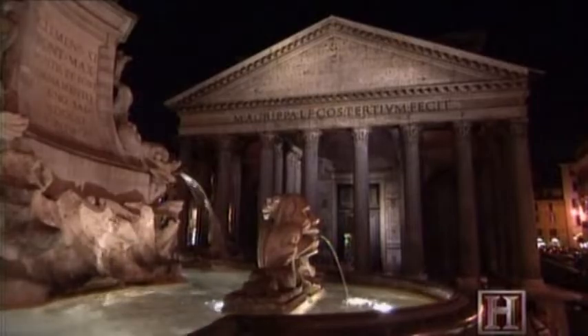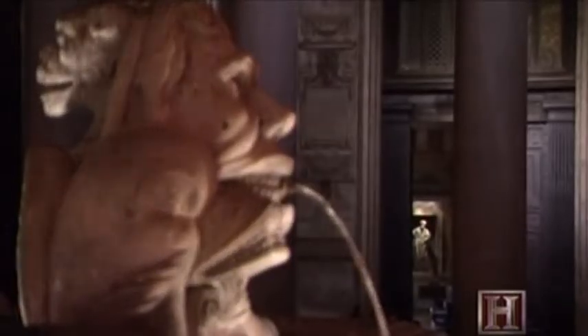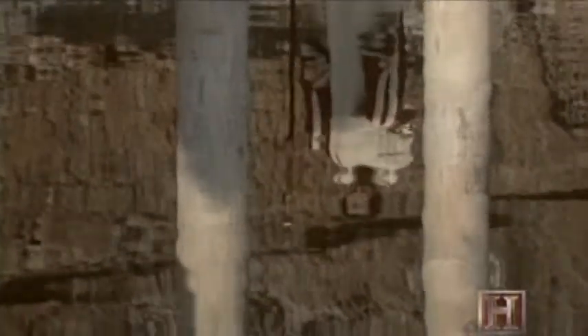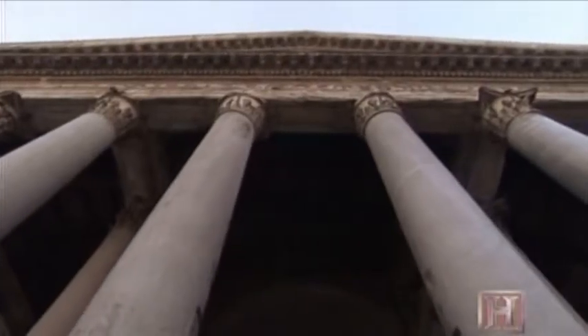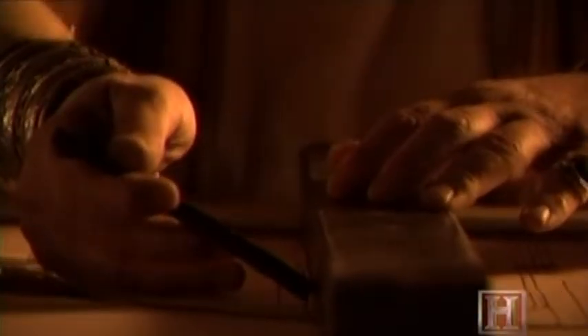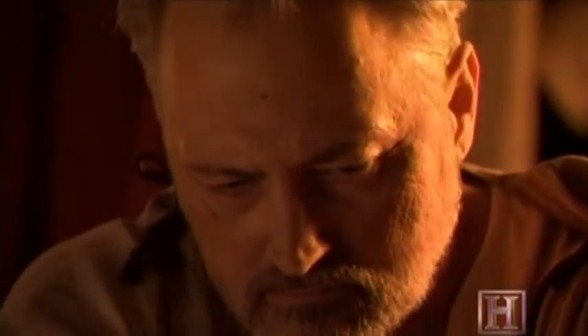The bigger mystery is who designed it. There are no surviving records to reveal the architect's identity, but modern speculation centers on Emperor Hadrian himself. He was a very versatile individual who painted, wrote poetry, and loved architecture. So many of Hadrian's other buildings were domes, so it seems he may have had a hand in the design. Another potential candidate is Apollodorus of Damascus, the genius behind the forum built by Hadrian's predecessor, Trajan.